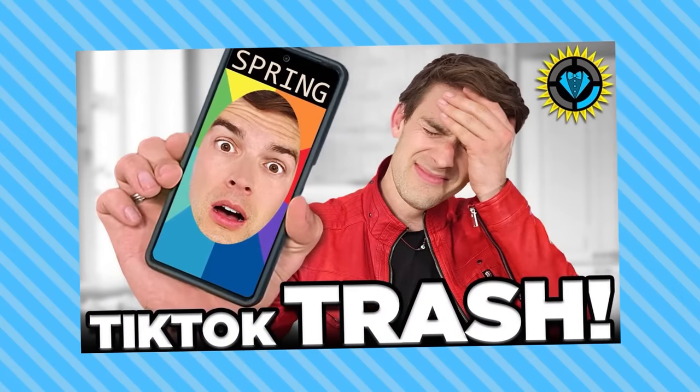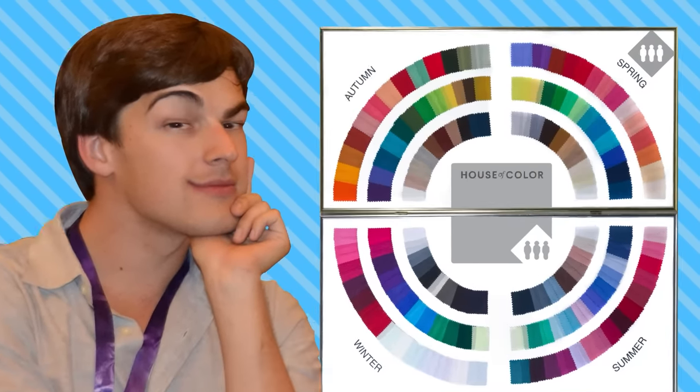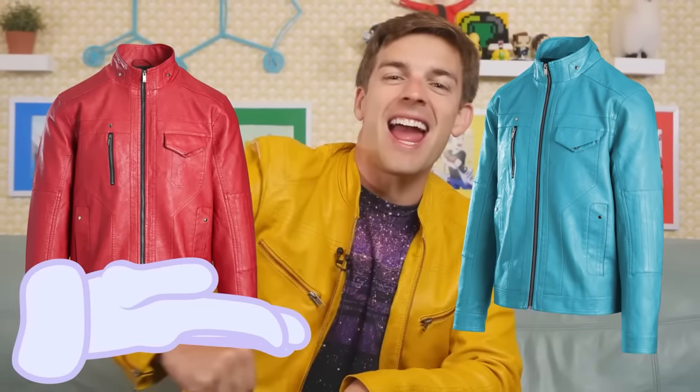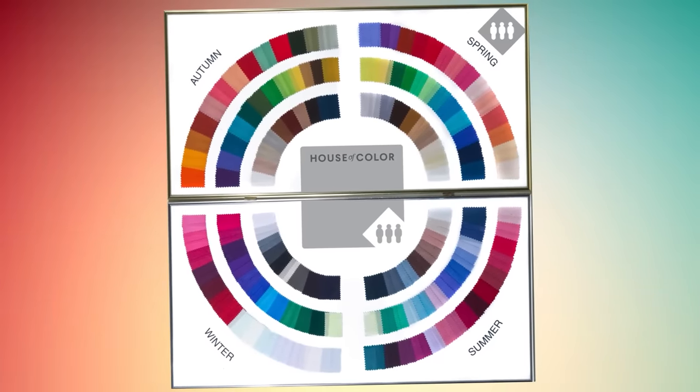That's why we did a whole video breaking it down into a series of simple tests that you can do for yourself at home. For instance, I have a warm skin tone with dark features and a bright vibrance, which means that I fall between seasons — right here on the wheel, just between spring and autumn. And the awesome thing is that it confirms why I'm naturally drawn to brightly colored, highly saturated clothing like my signature red, yellow, and teal jackets. They're all right there, perfectly in the middle of my range.